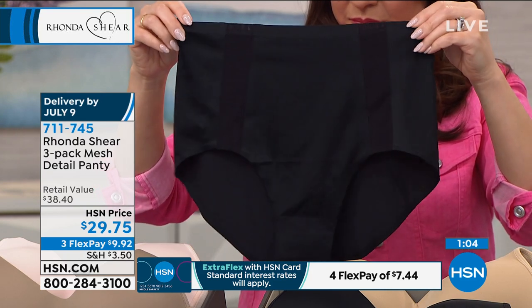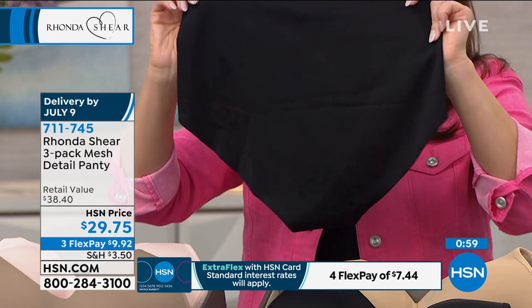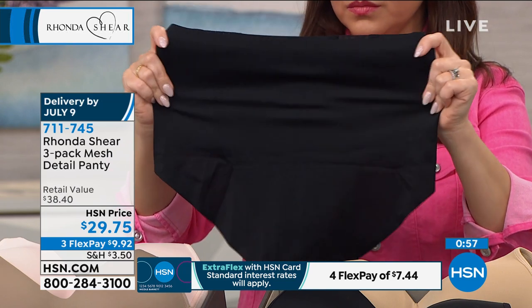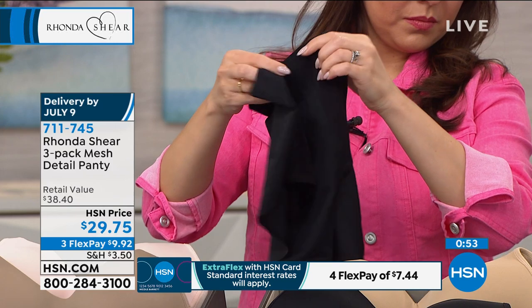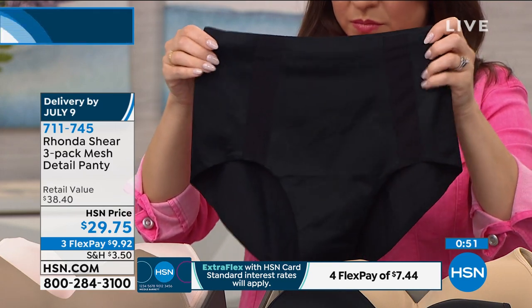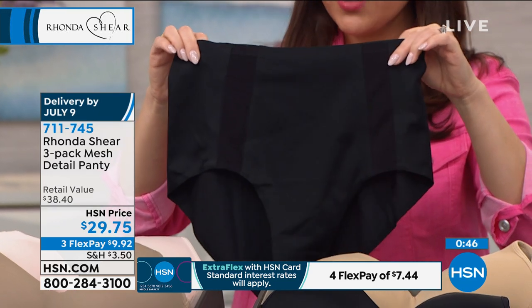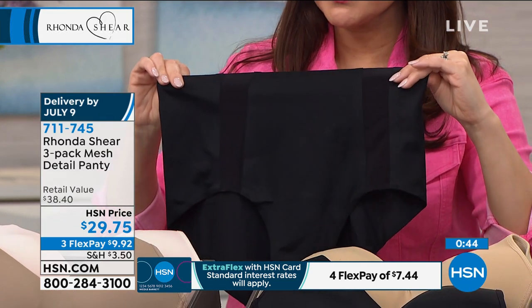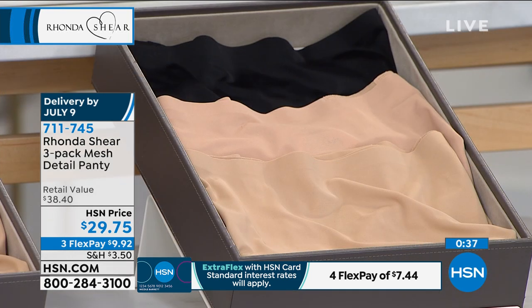It is a new technology in my line — 18% spandex, and the rest is nylon. It is beautifully put together through a heat bonding method. You don't have to worry; there's nothing sewn on it. When you see it at home, you're going to say this is the coolest panty I have ever seen. It's gorgeous. And it is a three-pack. Your only decision is: do you want the black, the white, and the nude, or the nude, the dark nude, and the black? The item number is 711-745.